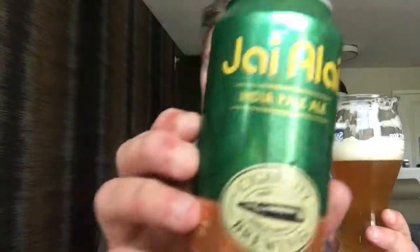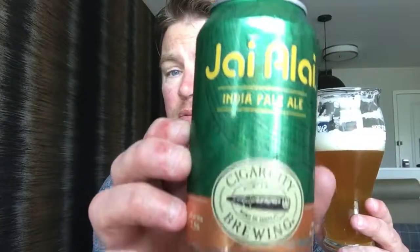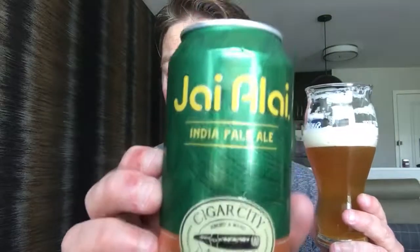It's Jai Alai India Pale Ale from Cigar City Brewing out of Tampa, Florida. I can get this in St. Louis — I'm in Indiana currently — I've seen it in a couple different places now. Go grab yourself a six pack, 12 pack, mix of 12, whatever. If you see this beer, grab it. Highly recommend it. Thanks for watching, leave me some comments, tell me what you think, and we'll talk at y'all later.